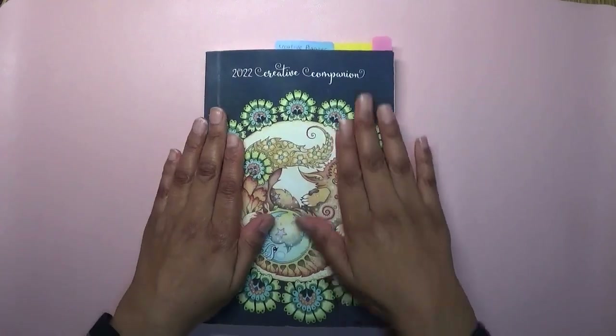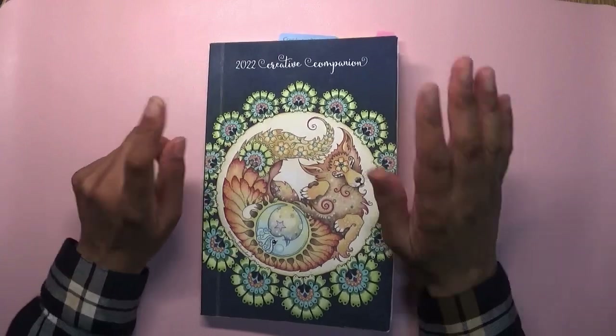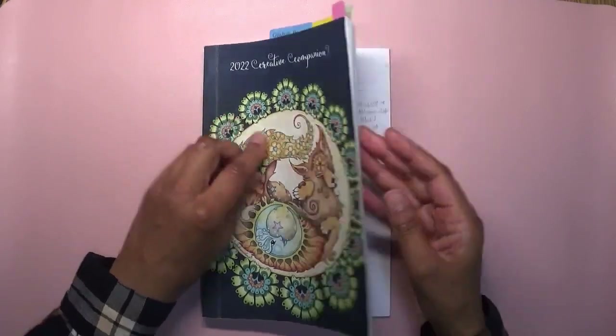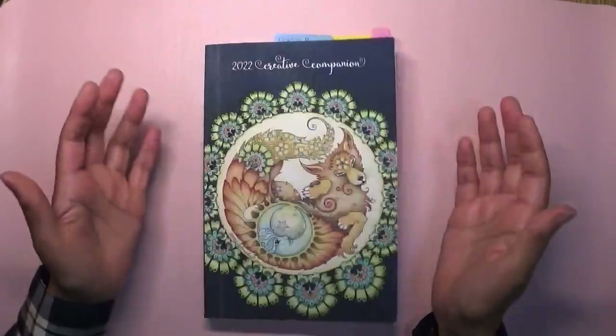Kitty says hi! I hope you're all doing well. Thank you for your comments — I really do enjoy reading them. I hope you're enjoying your coloring as well. The first thing I took with me was my 2022 Creative Companion. I just took this because it's something to write on and helps me keep track of things.